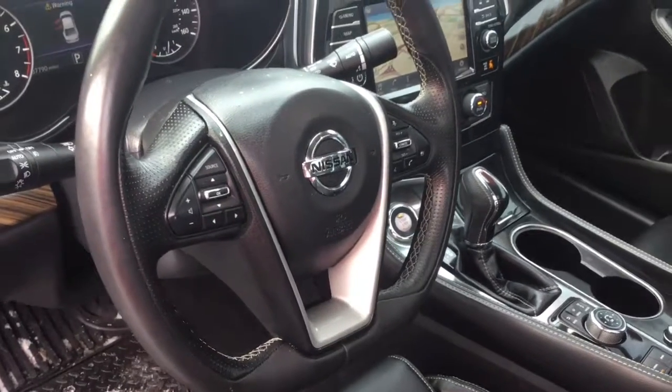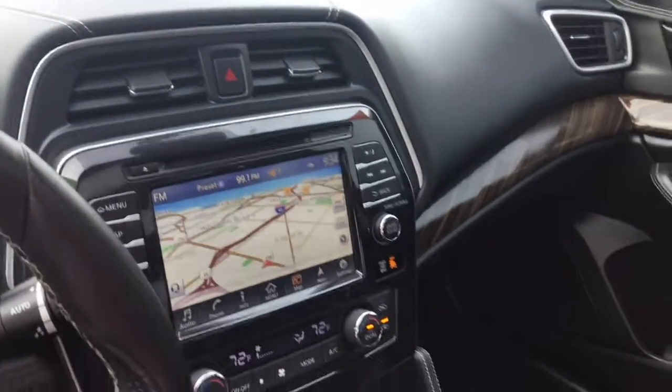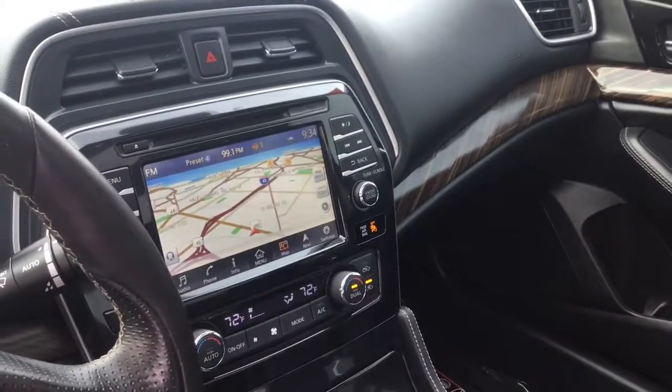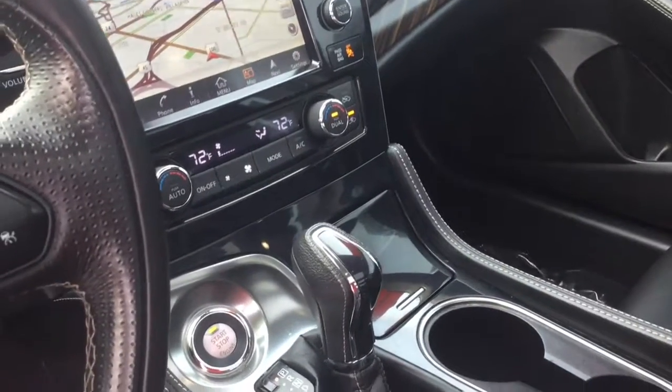Your tilt and telescopic steering wheel is packed with Bluetooth, audio, and cruise controls. Your video monitor is front and center and includes voice-activated navigation, a backup camera, and an above-view camera, which is right above your dual-zone climate controlled air conditioning.